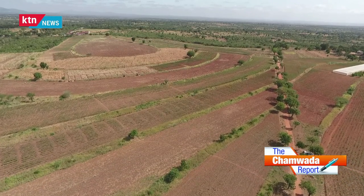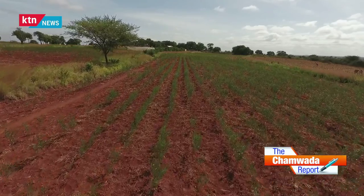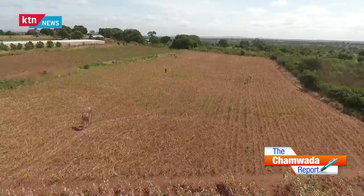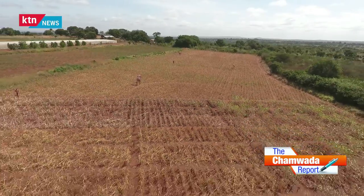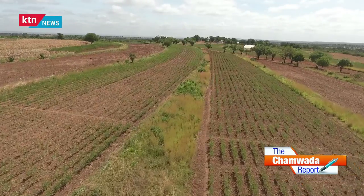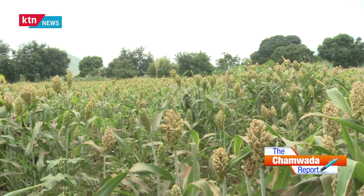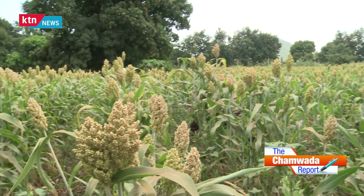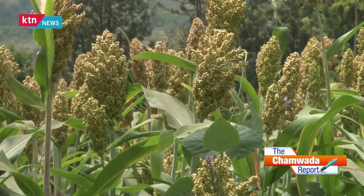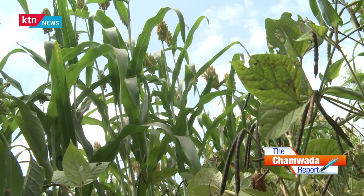While maize, rice, and wheat are arguably Kenya's top staple foods, locals are being encouraged to grow the so-called smart crops like sorghum, millet, cowpeas, and green grams. From the places that we have visited, one can tell that the reintroduction of drought tolerant crops in the arid areas of Kenya rekindles a sense of hope for the farming communities in the country.